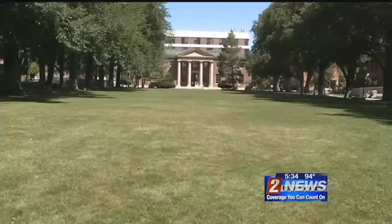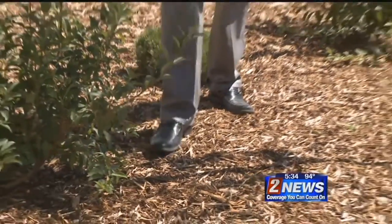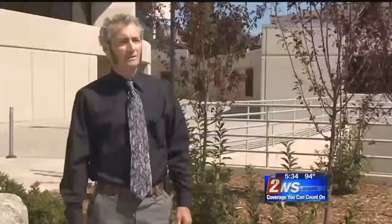The campus continues to explore every way they can be more efficient with water. Just over the last month, the University redid this area — it's about 400 square feet. In the grand scheme of things it's not that big, but they say all the water they can save adds up. They're always looking for opportunities to take out turf grass that's not really needed and put in something that's more water-efficient landscaping.